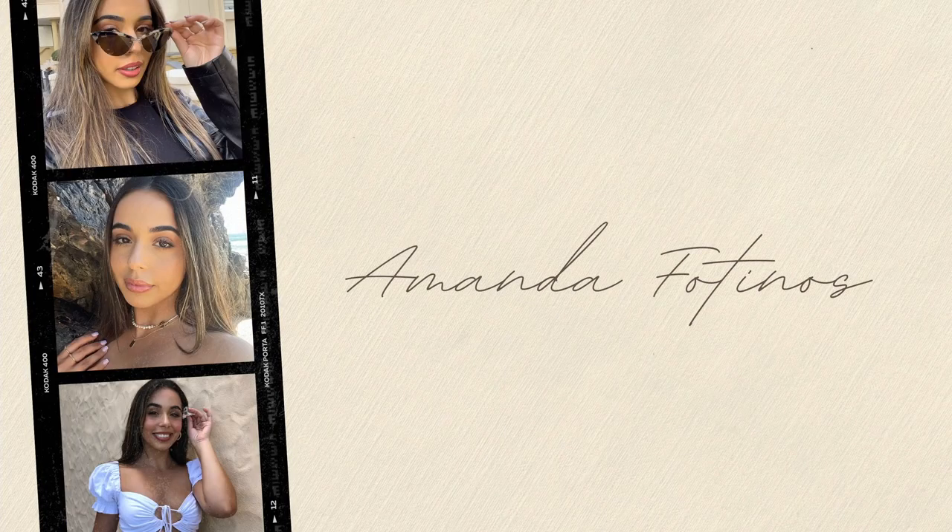We are back for another video. Welcome back to my channel, thank you so much for tuning in. My name is Amanda. For today's video we are doing a Target haul. If you guys haven't seen my previous video, I did do a Kmart haul — I'll leave it in the description box below. This time round we are going to put Target to the test to see if they have better items and better prices.